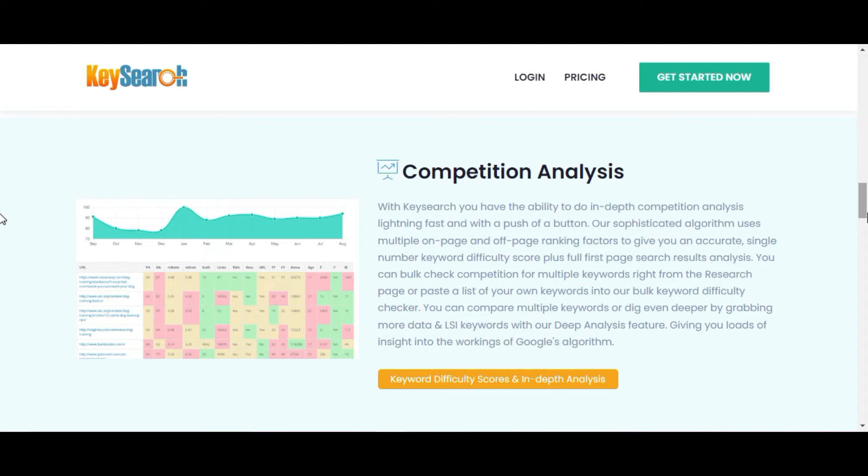It includes everything you need to find profitable keywords that you can rank for. It also includes tools for competitor analysis, ranking tracking, backlink analysis, and more. KaiSearch is ideal because it has a variety of completely free SEO tools that anyone can use.